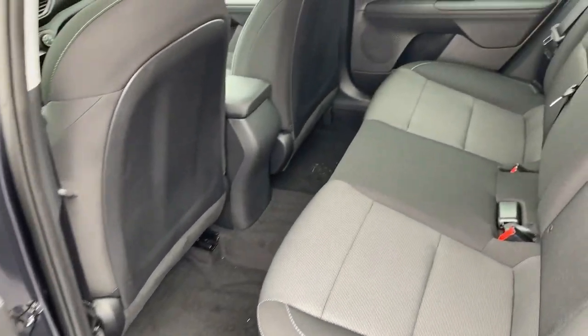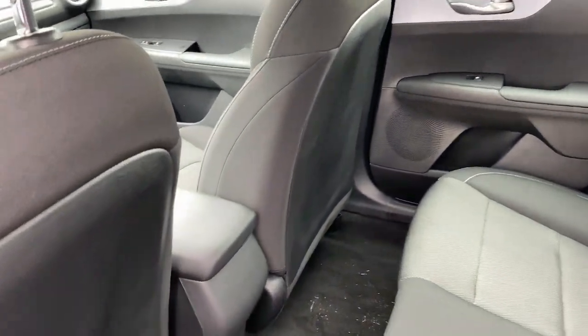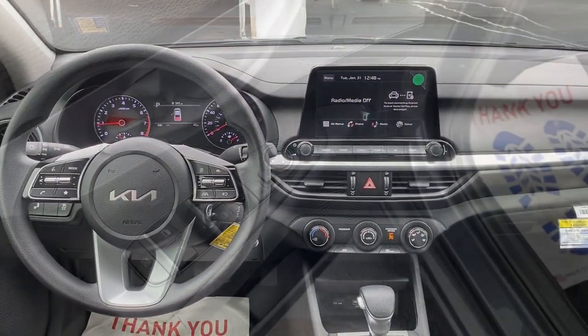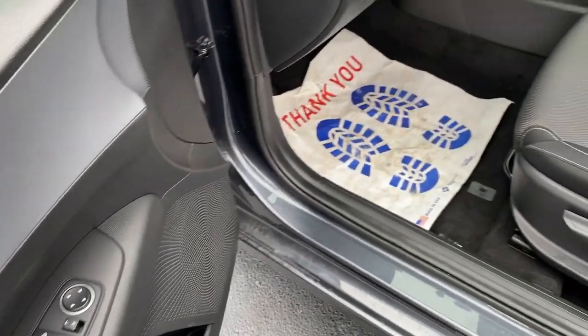Passenger vanity mirror. Don't settle for boring when you could have exhilarating. Get into this refined and spirited Forte. Our team will give you an outstanding test drive experience — stop in today.